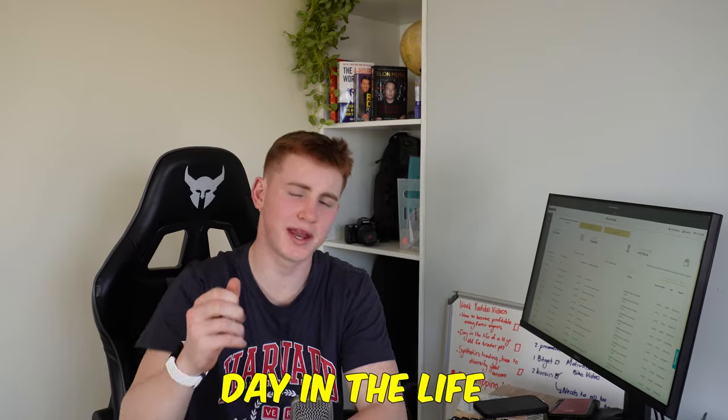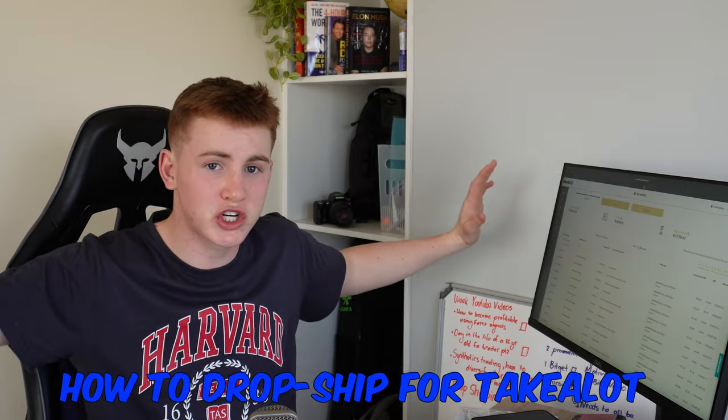Welcome to another day in the life video, where I take you behind the scenes of some of the businesses I've spoken about on this YouTube channel. In today's video, I'm going to give you a breakdown, a run through, a behind the scenes of what it takes to run a Take A Lot store. Over the past few weeks, I've been uploading videos about Take A Lot selling and drop shipping, and today you're going to come behind the scenes with me and see what I actually have to do to keep this business running.